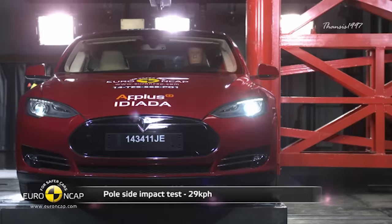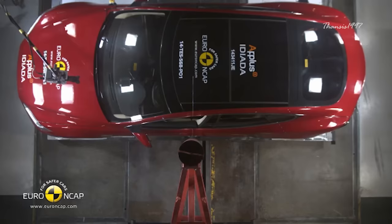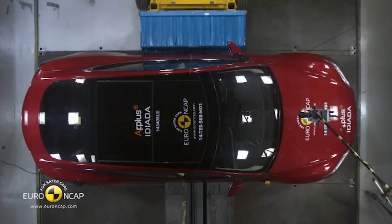the Model S did remarkably well thanks to deep aluminum extrusions in the car's side rail to distribute the force of impact to the entire car body, minimizing the effect before the pole hit an occupant. The car had only a 5.7% rollover risk.